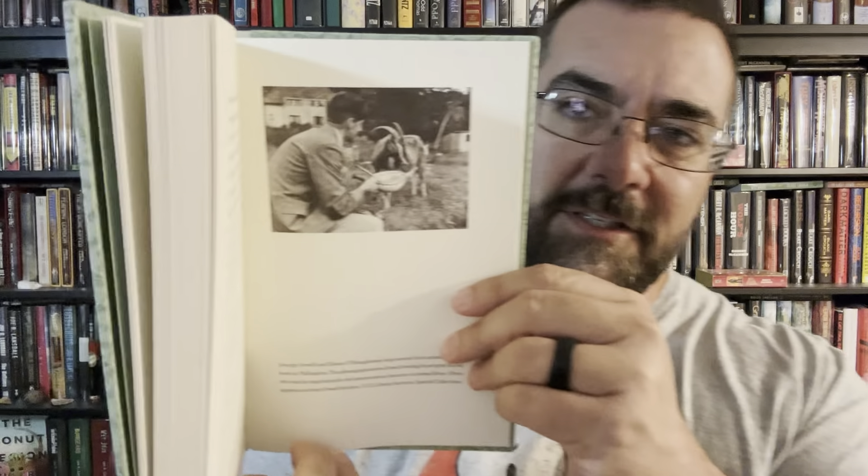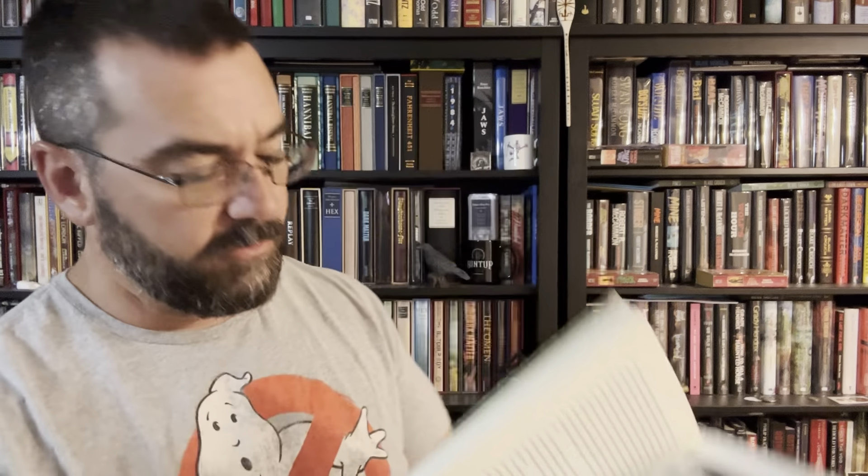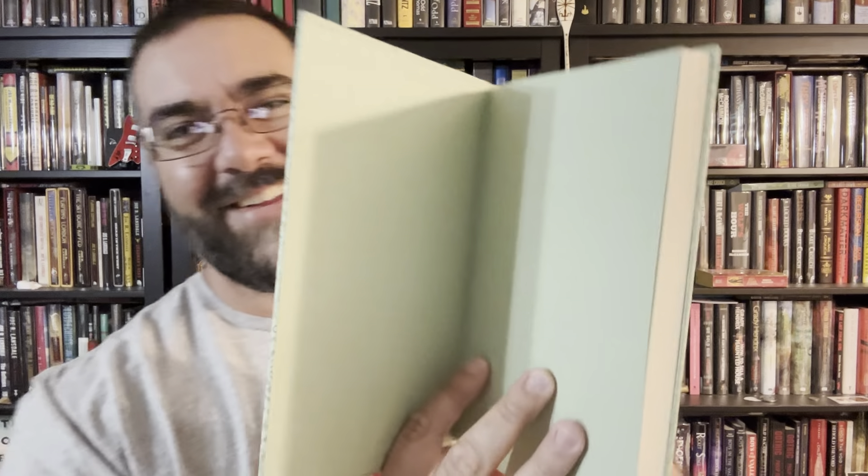I flipped forward one more page, and you can see George Orwell with what looks like a goat. Back to the front — there are our endpapers. The book wasn't tight in the slipcase; it fit normally. But opening the book, it is stiff. For a book like this, I want to be careful — I don't want to pull the thing wide open.